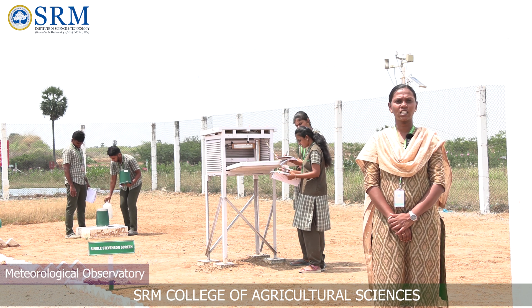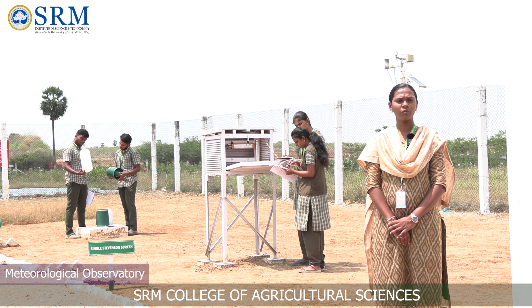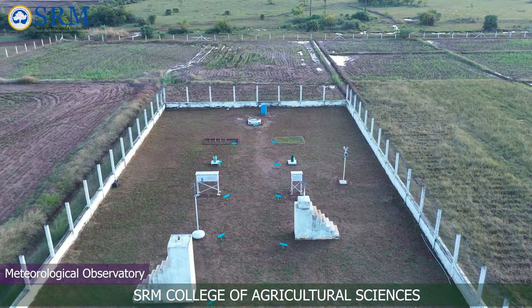Myself, Dr. Dharani, working as assistant professor in agro-meteorology under the Department of Natural Resource Management. Our SRM CAS is equipped with a B-Class Observatory.